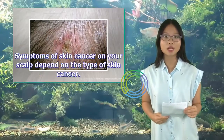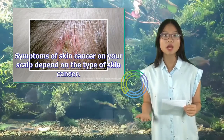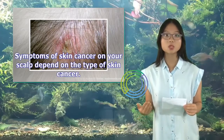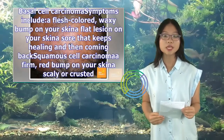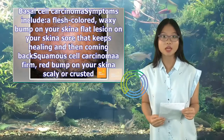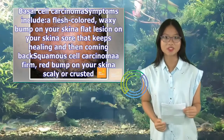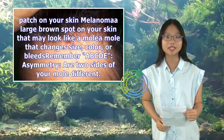Symptoms of skin cancer on your scalp depend on the type of skin cancer. Basal cell carcinoma symptoms include a flesh-colored, waxy bump on your skin, or a flat lesion on your skin that keeps healing and then coming back. Squamous cell carcinoma presents as a firm, red bump on your skin, or a scaly or crusted patch on your skin.